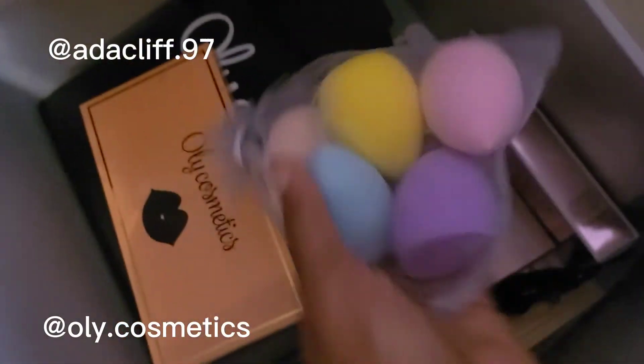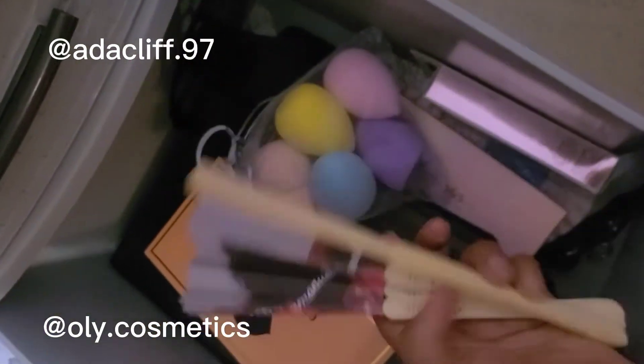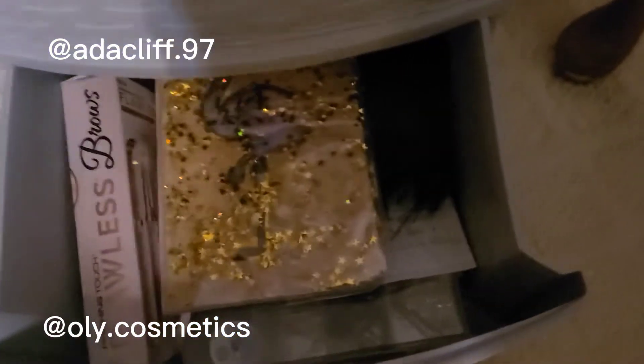I also have some extra beauty blenders in here — the ones we sell in our store, they come in a pack of five. And I have this little fan I use to dry my false lashes when I glue them on. At the bottom I have my notebook and some extra things I need.